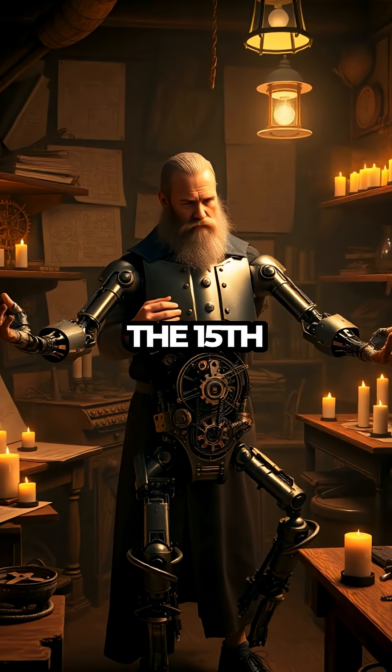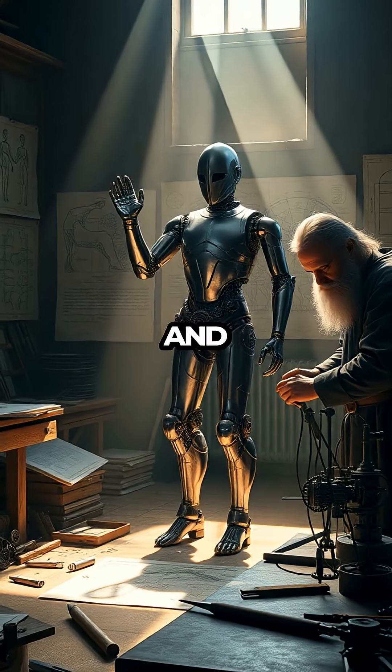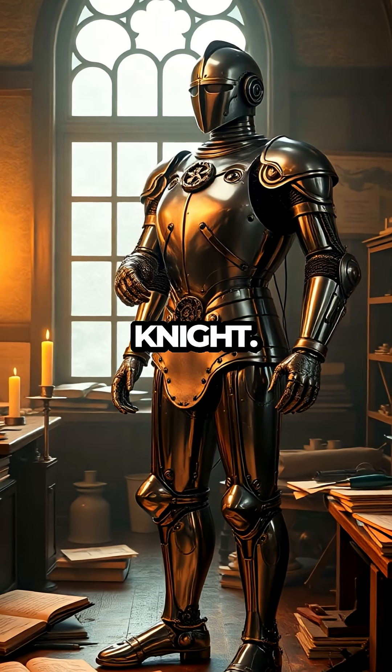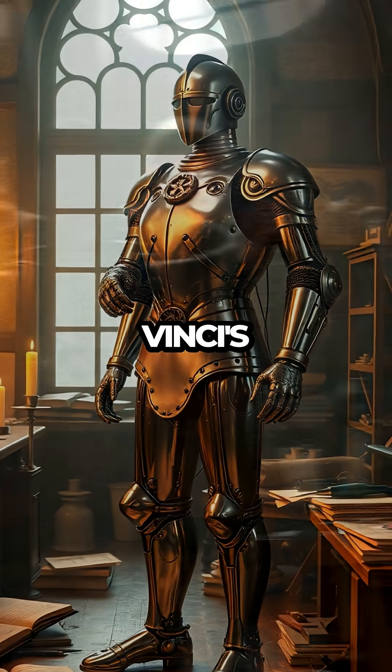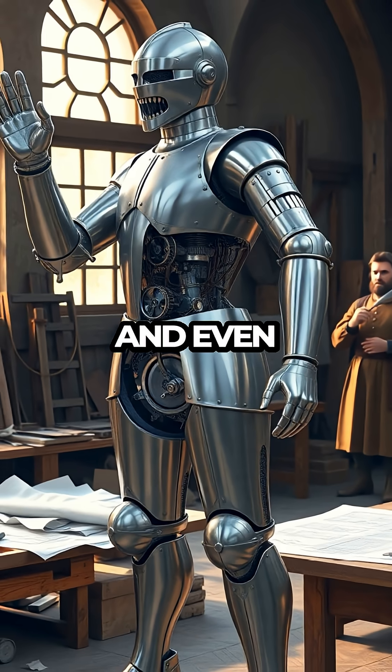Leonardo da Vinci built a robot in the 15th century. In the late 1400s, this legendary artist and inventor created what might be the first humanoid robot, known as the Mechanical Knight. This wasn't just a sketch on paper — da Vinci's creation was engineered to perform real tasks like sitting, waving, and even moving its jaw.